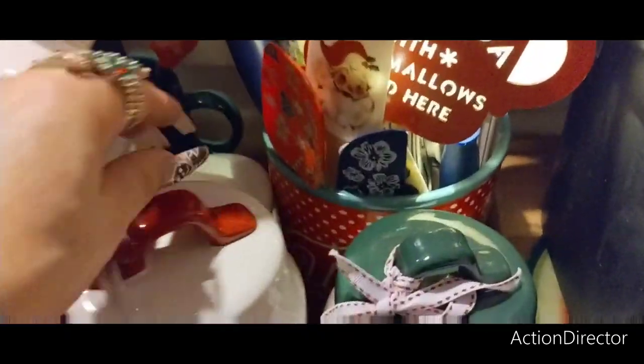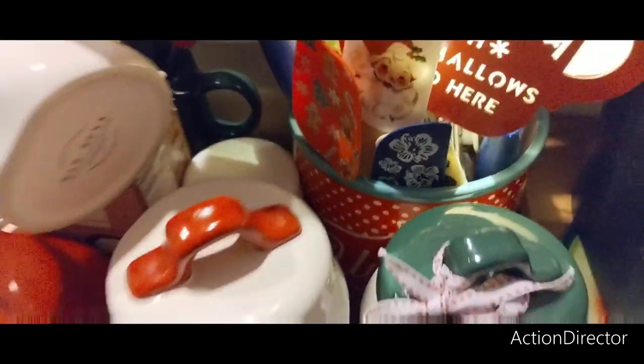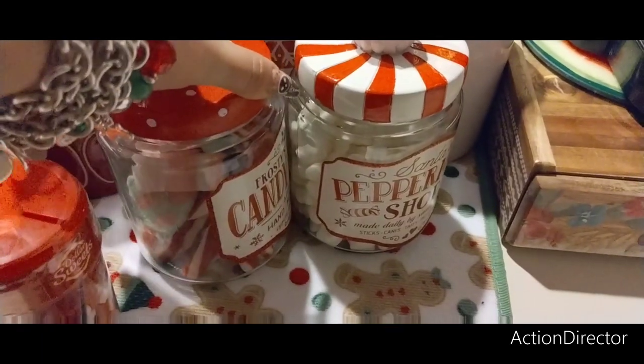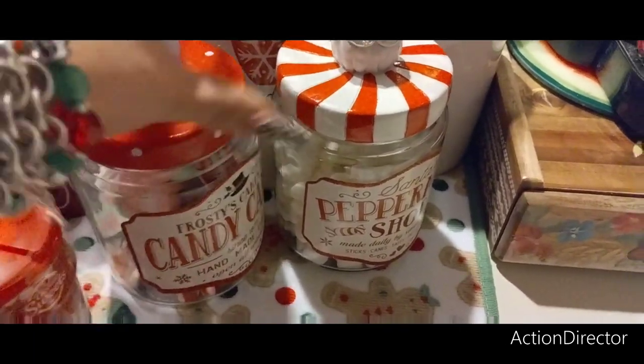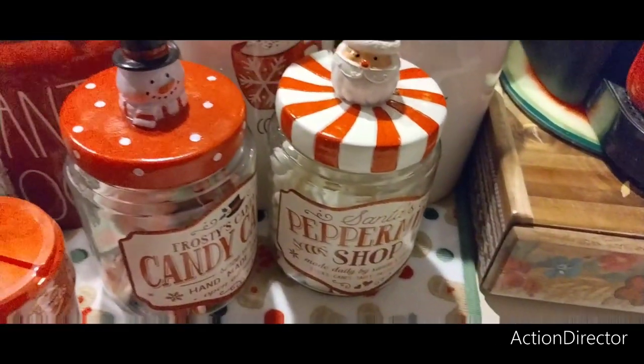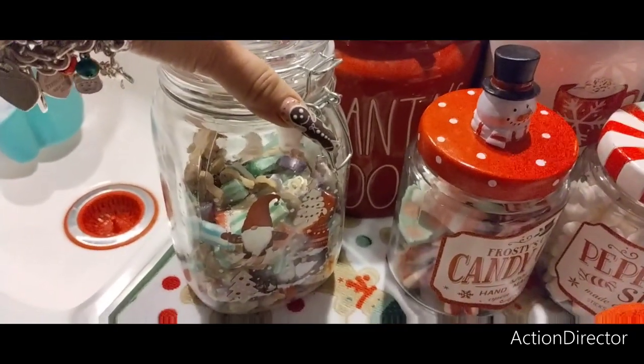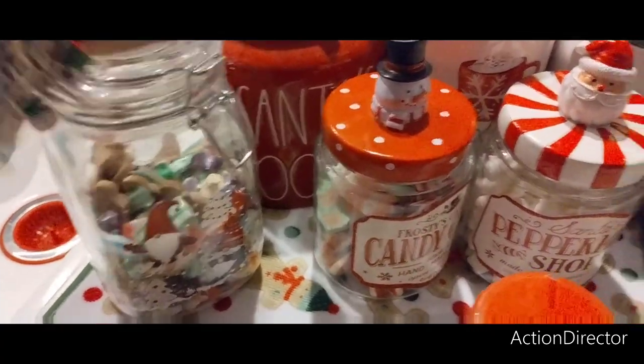I actually have another one over here too. And then this is from Ross, but it was really from Michael's — candy canes. And there are candy canes in there along with marshmallows. More marshmallows, the peppermint shop. I also have this gnome — has some gingerbread and some old-fashioned candy in there.